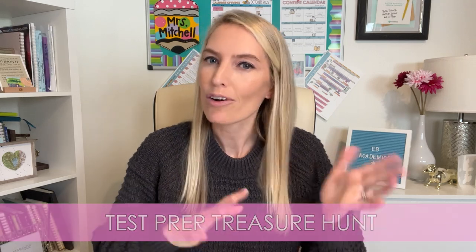A treasure hunt might sound a bit daunting, but I promise putting in just a little bit of prep work up front is going to be so worth it when you see how engaging and effective this activity can be. Plus this is one of those things that you can use year after year — create it once and that's it.